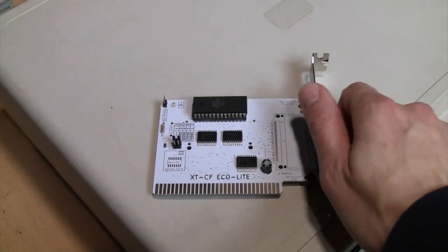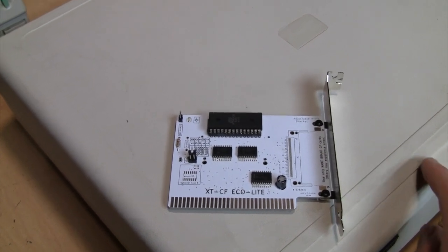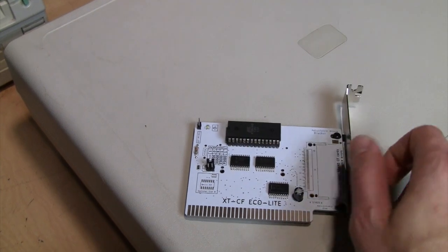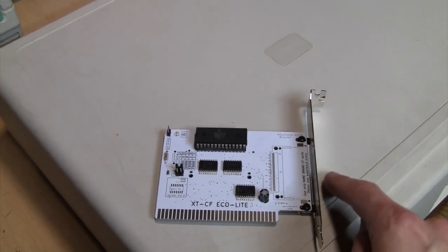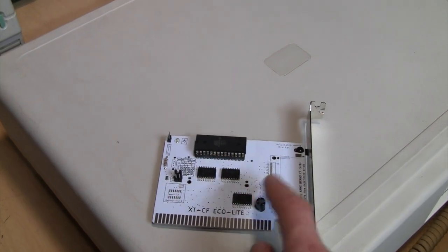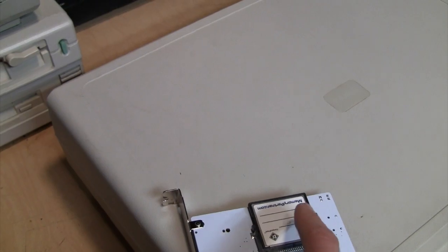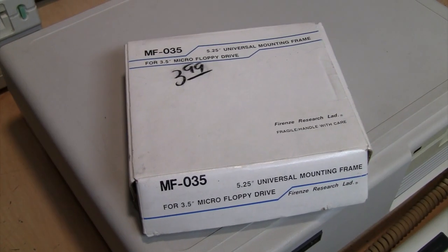More importantly, there's this XTCF card, based on the XT-IDE card designed to allow modern ATA hard drives in old XT systems. The CF version has a compact flash card slot. Nicer versions have a slot accessible from the back panel so you don't need to open the computer to change cards — this is the cheaper ECO Light version with the slot internal. It comes with a 2GB card and, according to the eBay listing, includes bootable MS-DOS and utility software for just under $50.